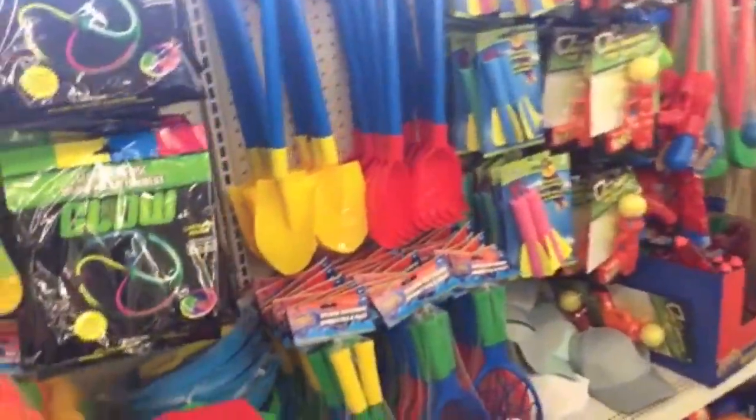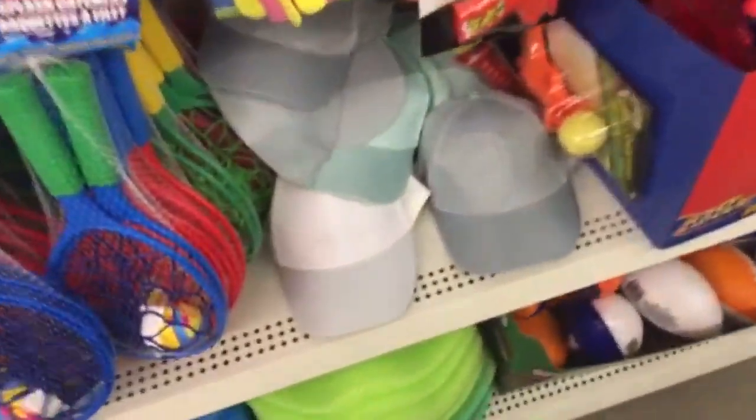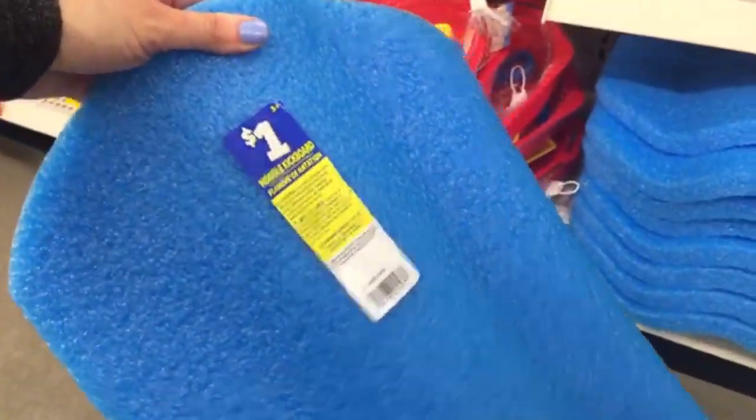I'll see if there are any new candles. Oh look at these — they have some hats! White, gray, and this kind of green color. These are very lightweight. And then we have these — dollar noodle kickboards.